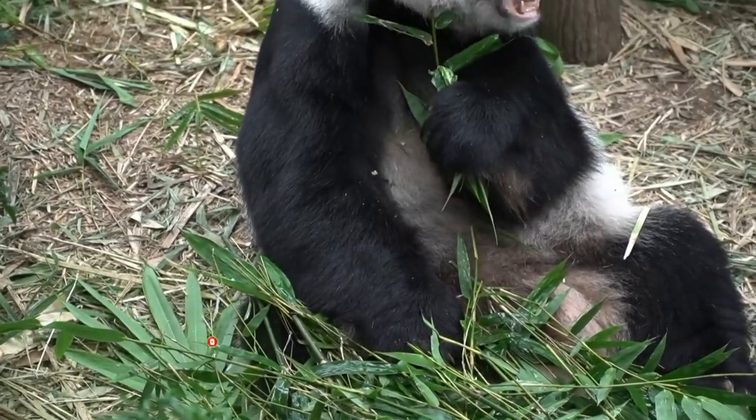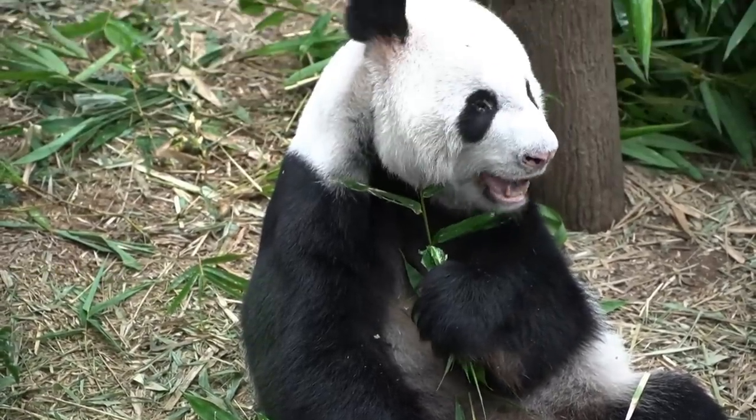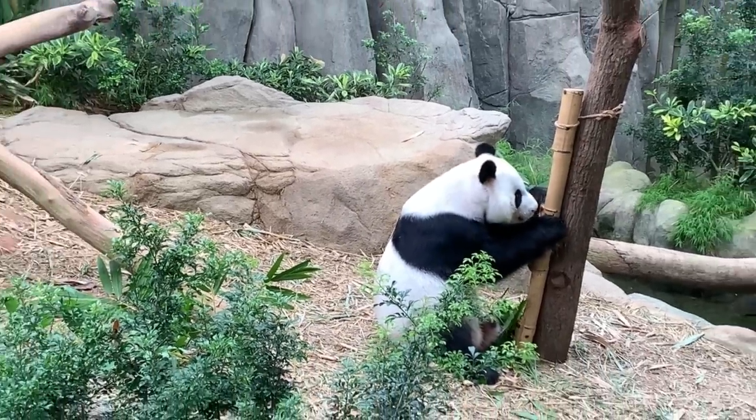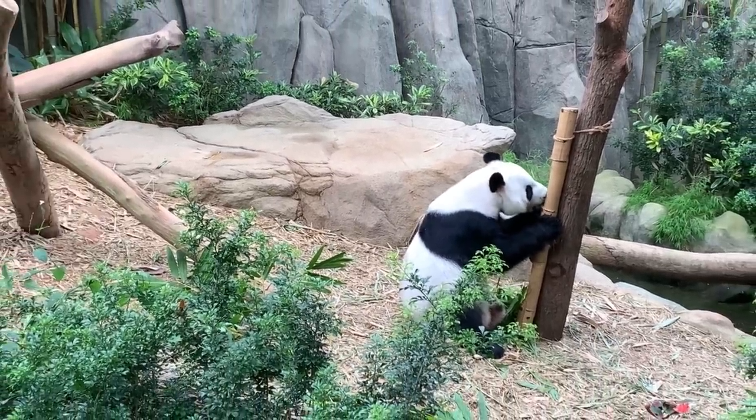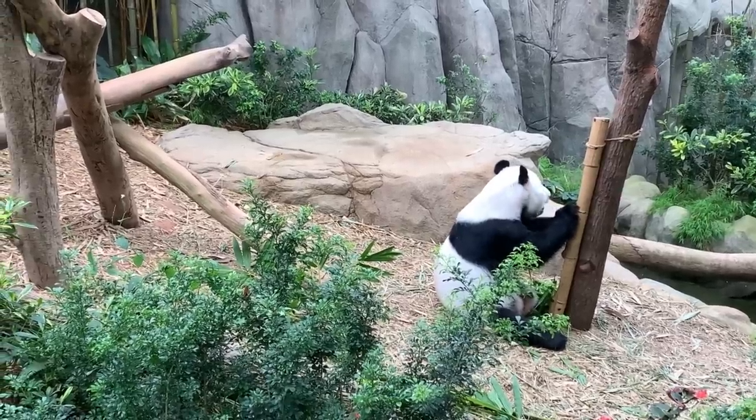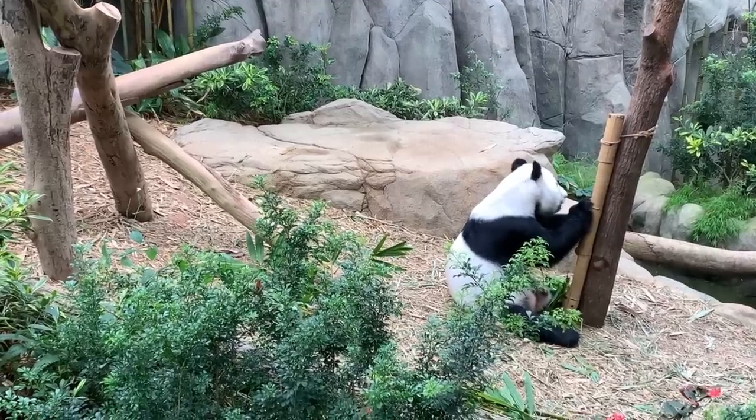Sometimes, to mark their scent, pandas climb a tree backwards with their hind feet until they're in a full handstand upside down, enabling them to leave their scent higher up. On average, pandas poo 40 times a day.